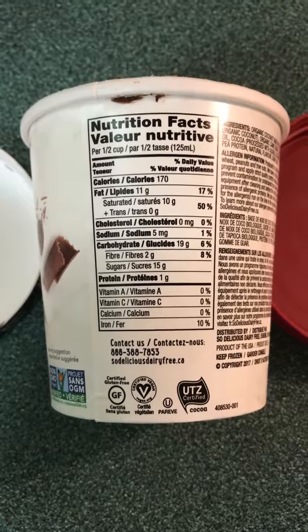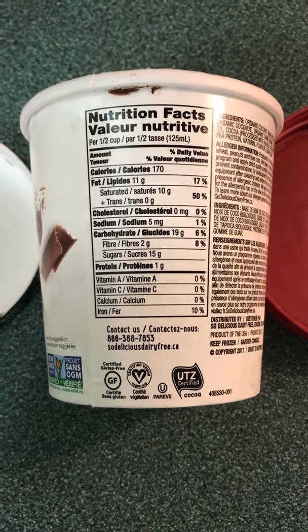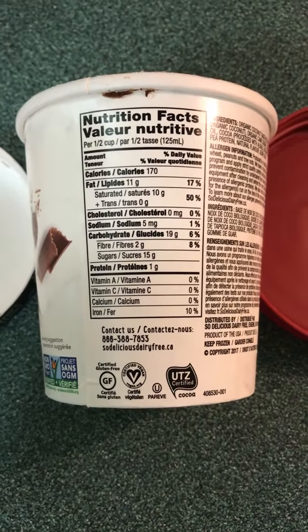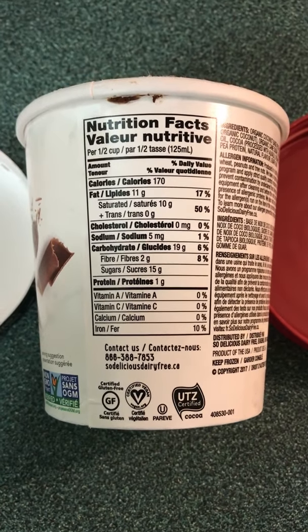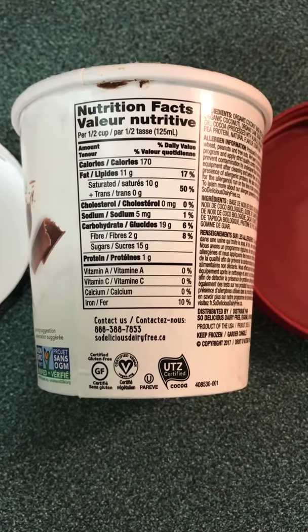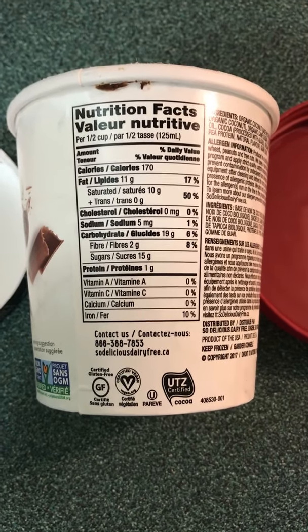11 grams of fat — 17% of your daily intake. 10 grams of saturated fat, zero trans fat — 50% of your daily intake. Zero milligrams of cholesterol. Five milligrams of sodium — 1% of your daily intake. Carbohydrates: 19 grams — 6% of your daily intake.